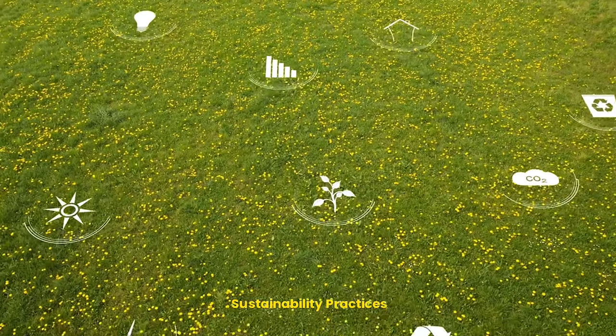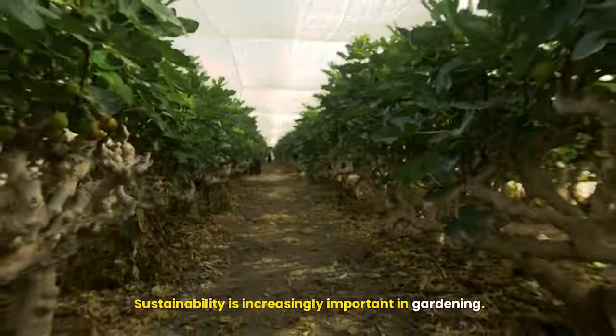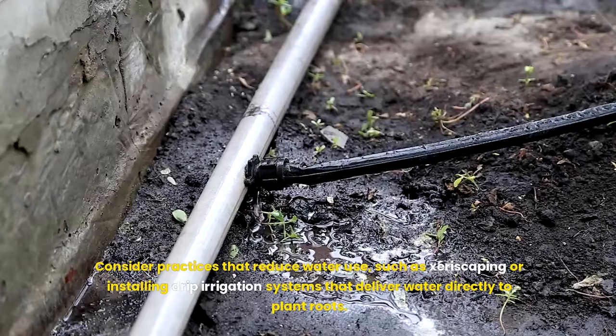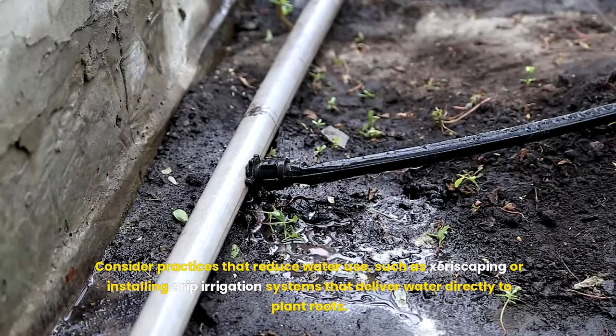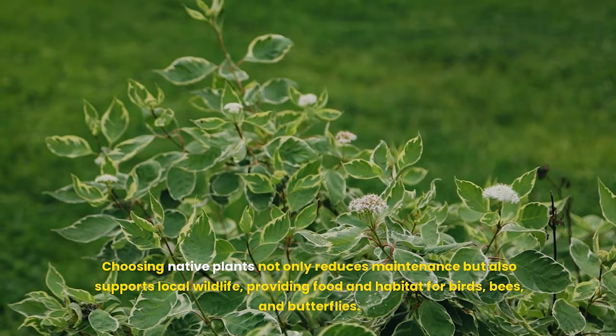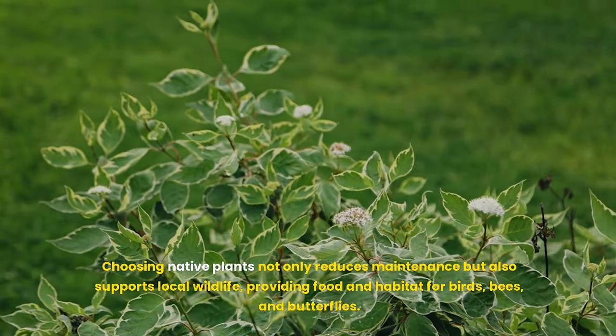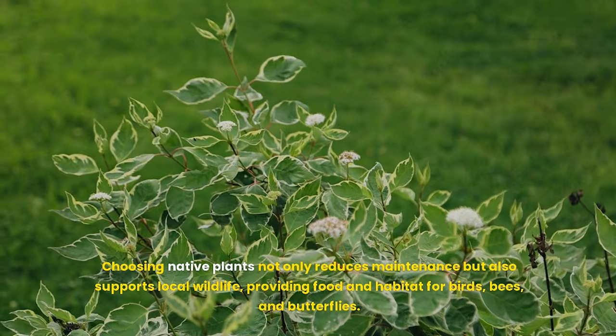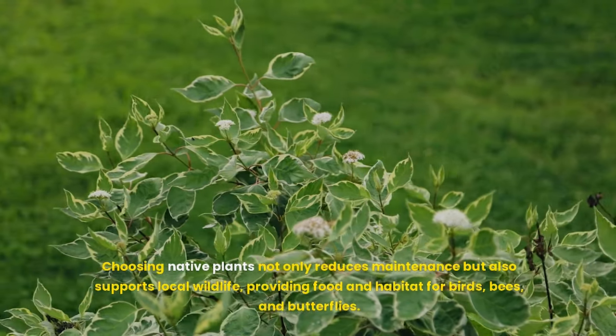Sixteenth, sustainability practices. Sustainability is increasingly important in gardening. Consider practices that reduce water use, such as xeriscaping or installing drip irrigation systems that deliver water directly to plant roots. Choosing native plants not only reduces maintenance but also supports local wildlife, providing food and habitat for birds, bees, and butterflies.